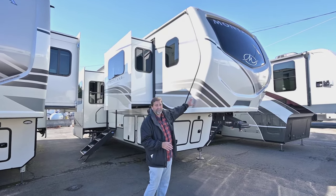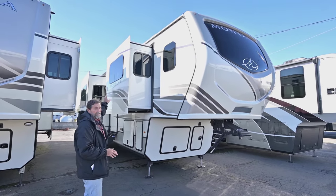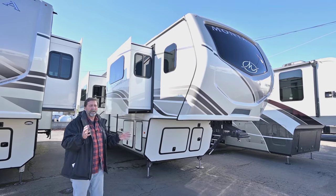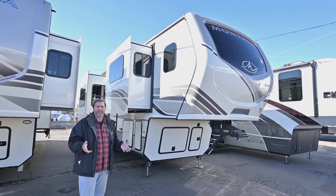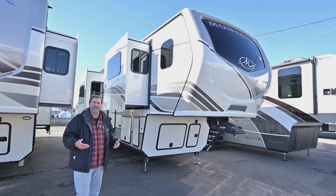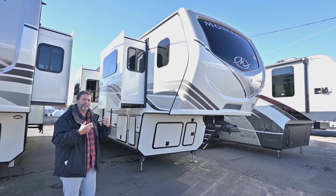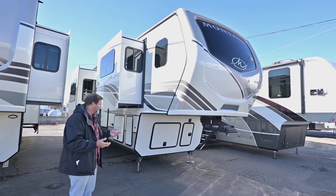First of all, you can see they're very attractive. They have the frameless windows, all dark tinted. The frameless windows are important especially if you're spending a lot of time in the coach, because there's less condensation around those window frames. So you don't have the aluminum window frames transferring heat and creating condensation.